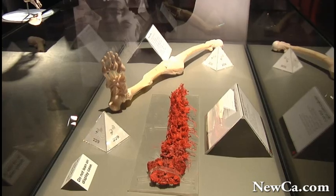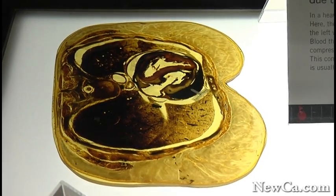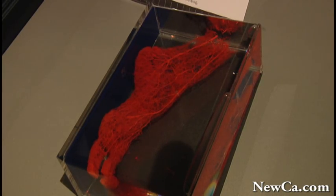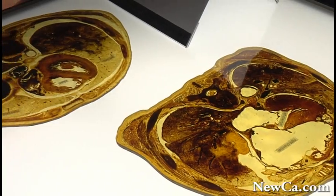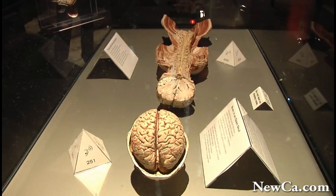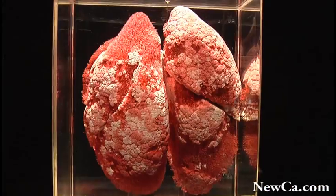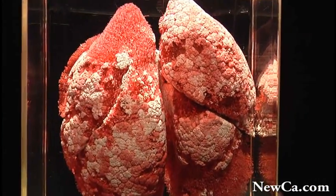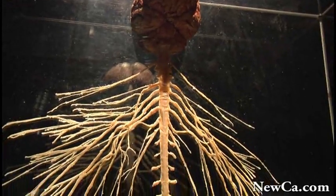We are constantly developing the plastination process further, to be able to add unique specimens to our existing exhibitions. It involves polymers, scientific research, and anatomical dissection. Our longer-term goal is to have, one day, a permanent museum on the human body.